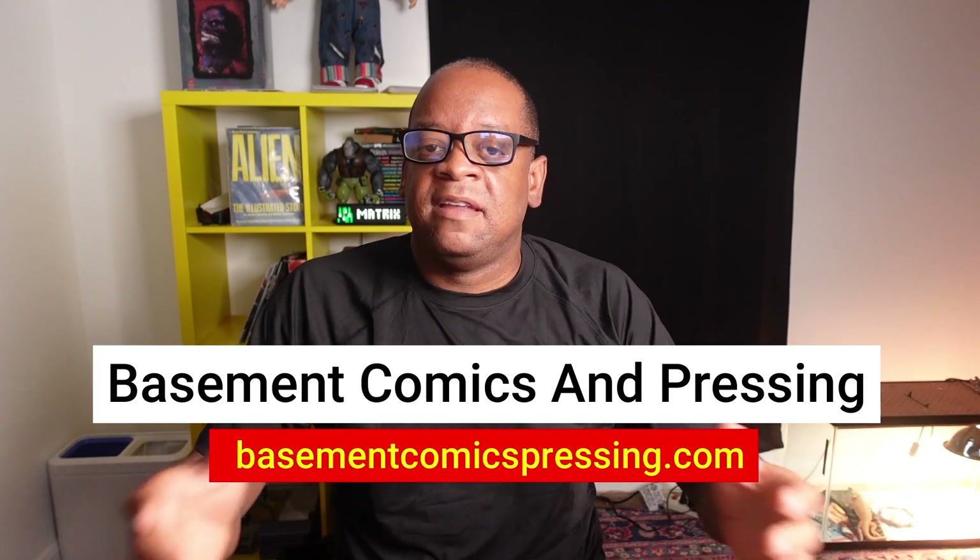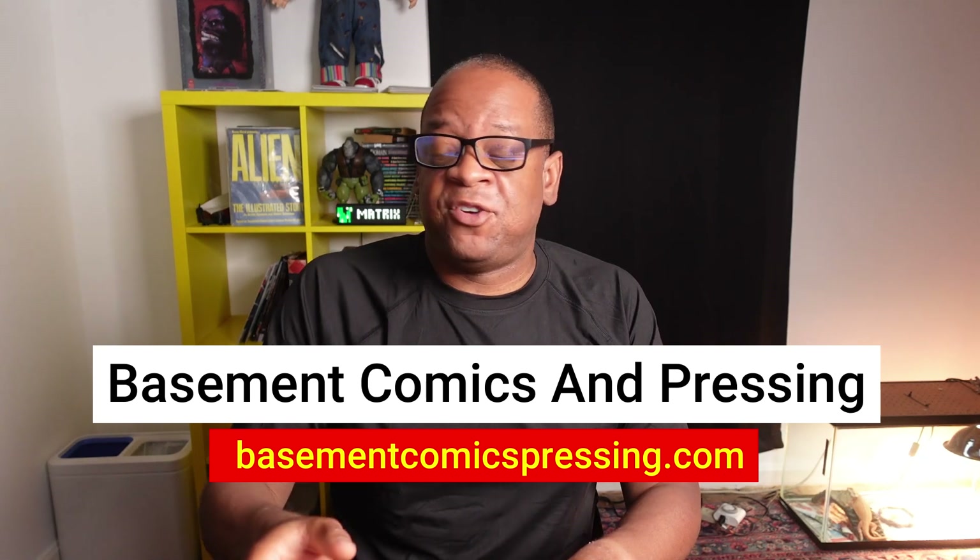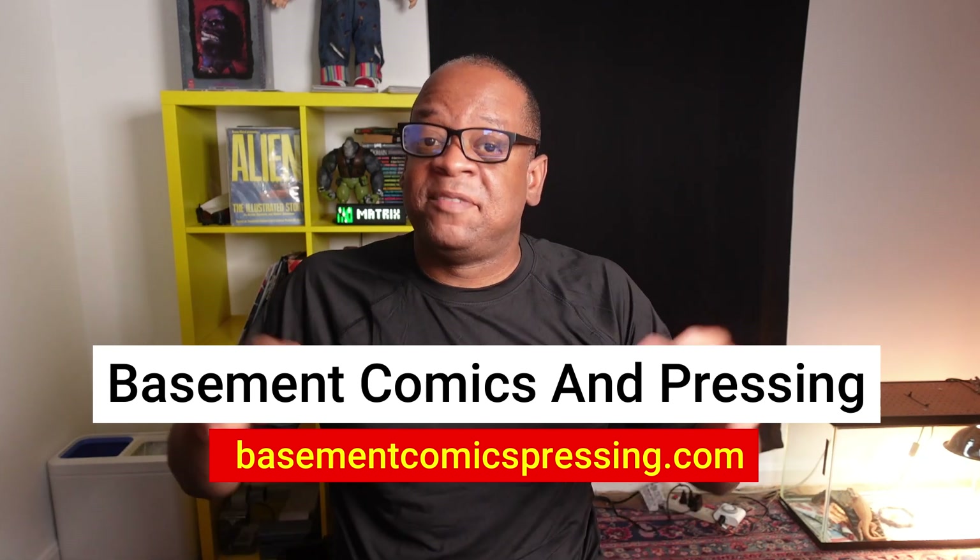If your comics need to be pressed, I recommend Basement Comics. I've used them for a long time; they've been around for years and have a fast turnaround time. If you do contact them, tell them Rob sent you.